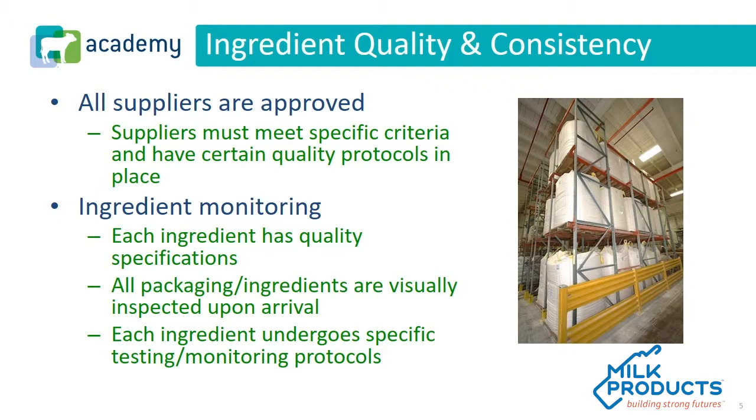Ingredient monitoring — each ingredient has quality specifications. We rely heavily on our suppliers to help us understand what those quality specifications need to look like. All ingredients are inspected upon arrival, and each ingredient goes under specific testing and monitoring. This is all part of our regular quality control processes and protocols.